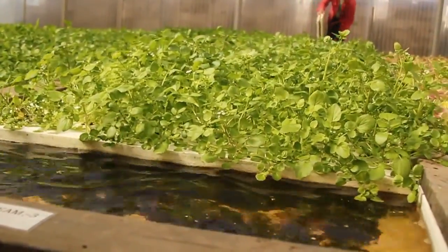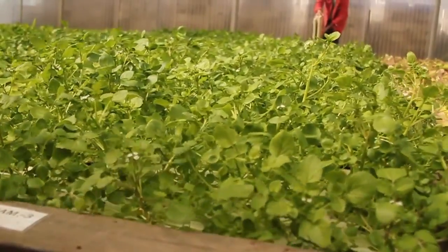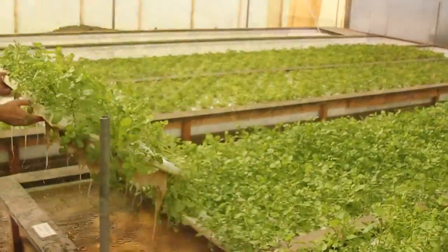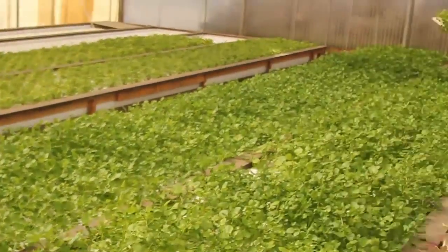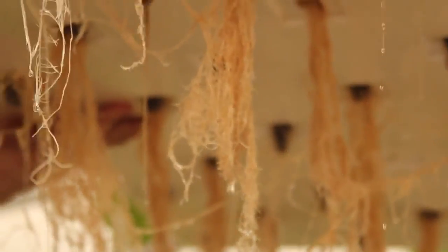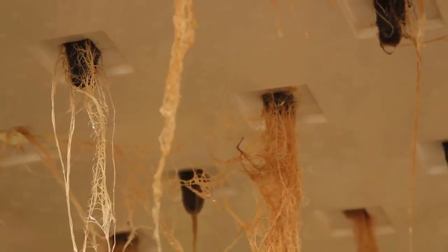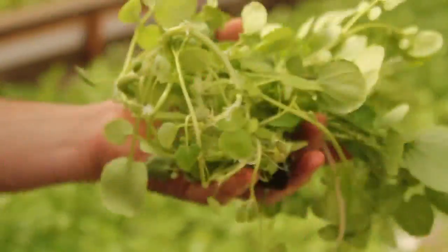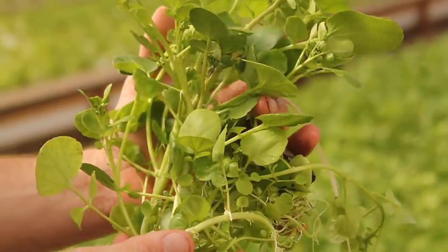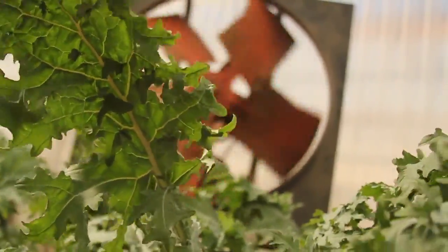After it flows through the wicking beds, the water comes over to these linear streams or troughs. That's something called deep water culture — the technique we use for growing. The plants remove the nutrients and the nitrates, and that chemically cleans the water back for the fish. The roots are full of clean, nice white roots underneath. Water goes into the roots, nutrients go into the greens, nutrition goes into us.